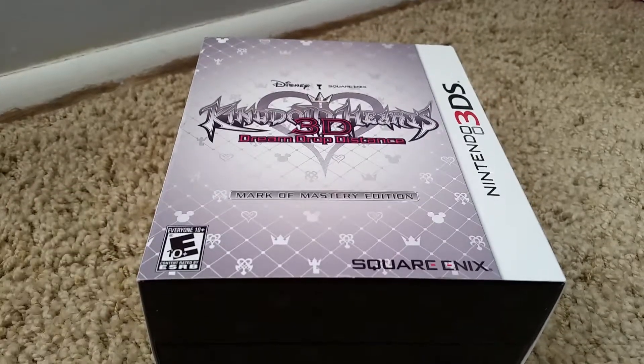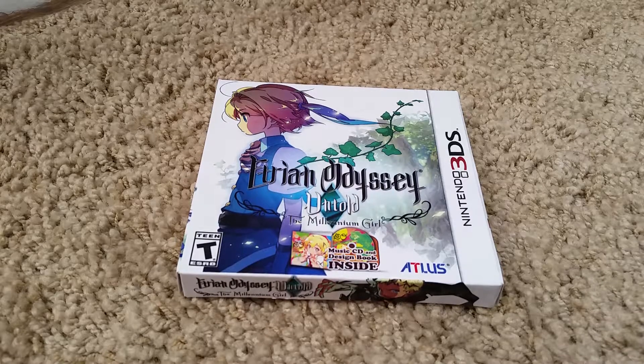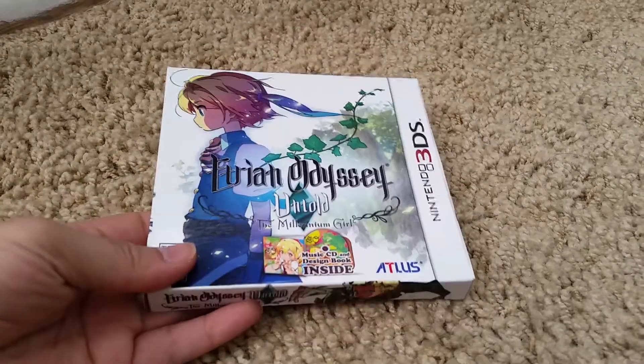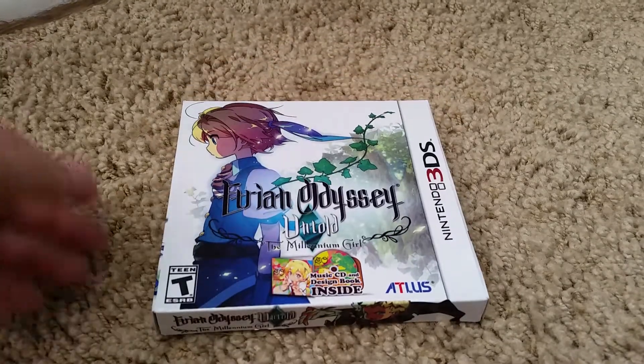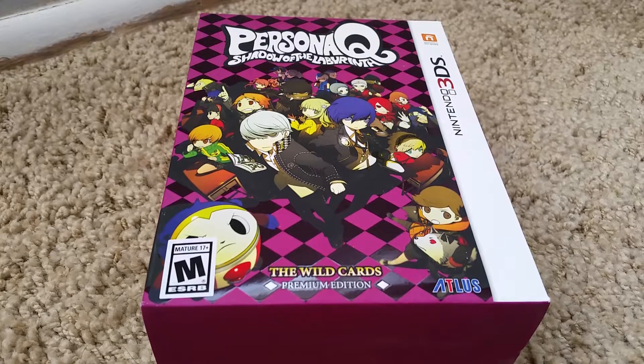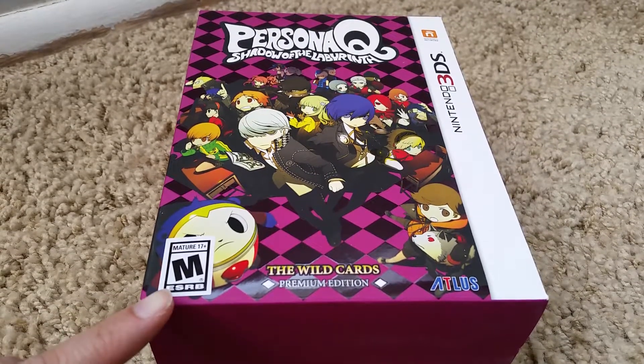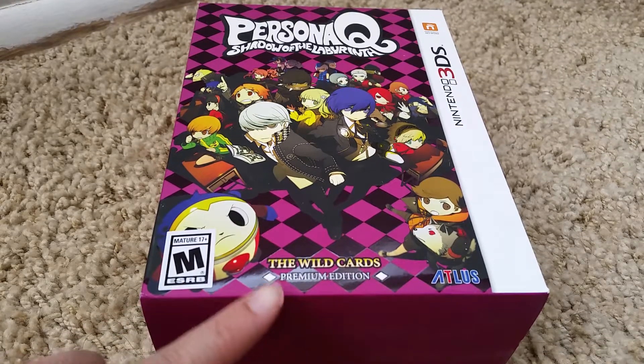Next is Kingdom Hearts 3D: Dream Drop Distance Mark of Mastery Edition — it comes with a lot of cool extras. This one is Etrian Odyssey Untold: The Millennium Girl. I don't have the game — my sister borrowed this one. The last of my 3DS special editions is Persona Q: Shadow of the Labyrinth, the Wild Card Premium Edition.